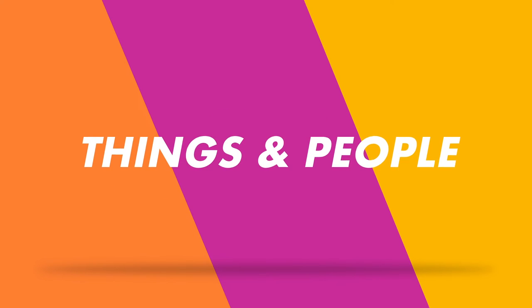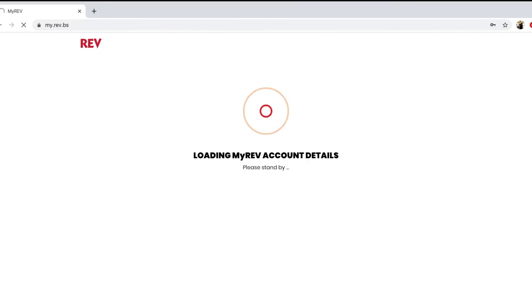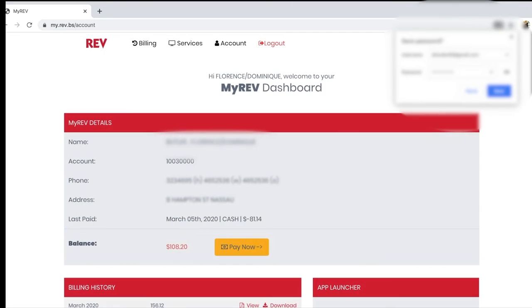Hey Rev customer, paying your Rev bill is now easier than ever. Why leave the comfort of your home when you can pay off your bill right from your nearest device? You can check your account balance, pay your bill, and manage all of your Rev services online using My Account.